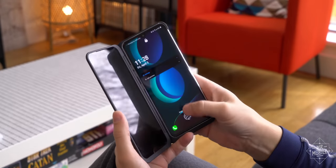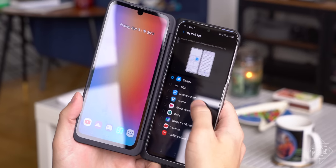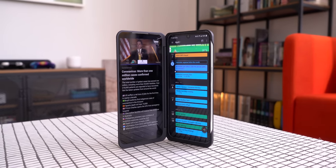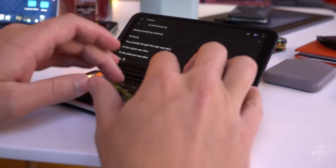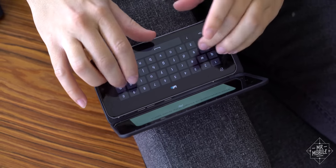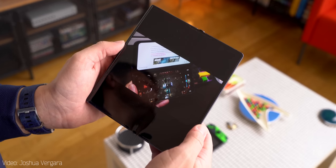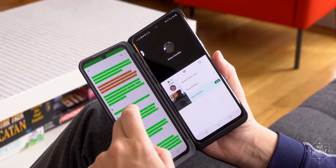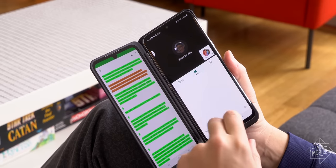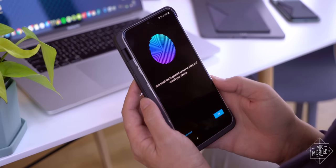LG has some good ideas here. You can launch any app you want automatically on the second screen, so every time you open it up, you jump right into Twitter or your calendar, and you've still got a whole other screen to do with what you want. If you want to use LG's keyboard, you can devote a whole screen to it and make your phone into a mini laptop. There's dedicated software for gaming, which I've yet to try out, but looks pretty cool. Multitasking is obviously easier, and because there's no bleeding-edge folding display, it's a more durable design. The phone half has actual dust proofing and water resistance.